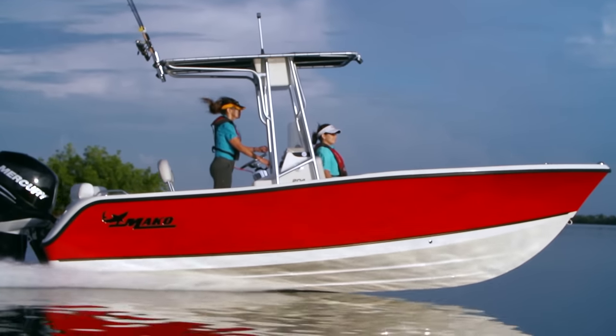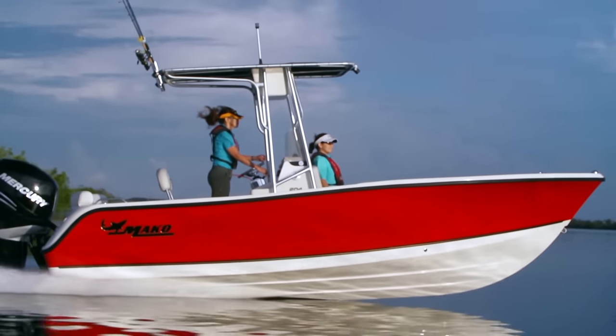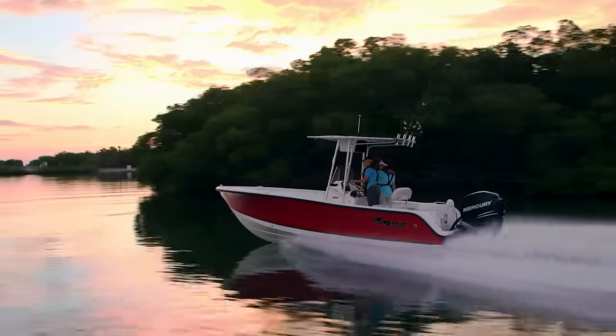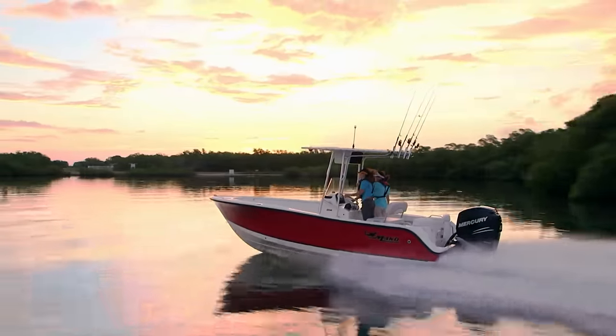Its aggressive deep V hull features a wider flared bow profile than many boats in its size range, deflecting waves and spray for a smoother, drier ride to your favorite offshore fishing grounds.